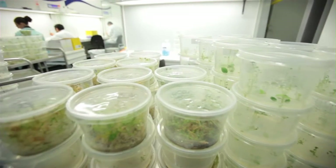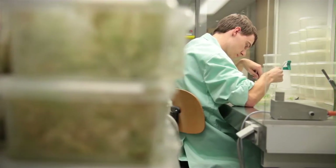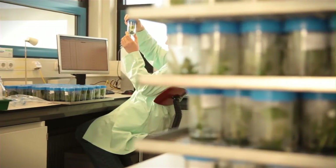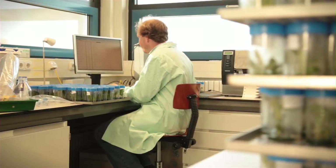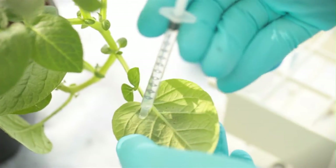In our laboratories, researchers work on refining potato plants, for example to develop more nutritious potatoes. For these types of research, Wageningen UR makes use of specialized labs, experimental greenhouses and climate cells.